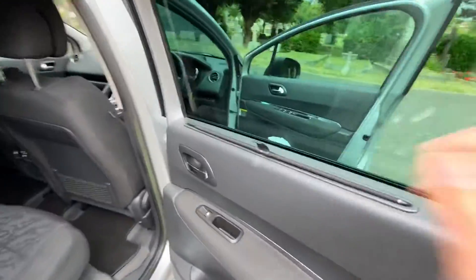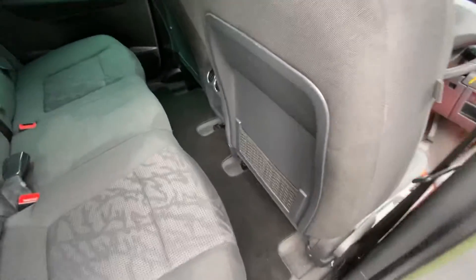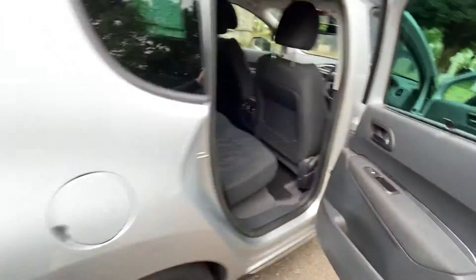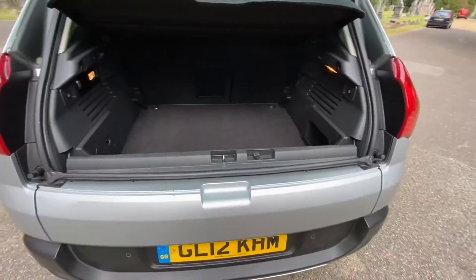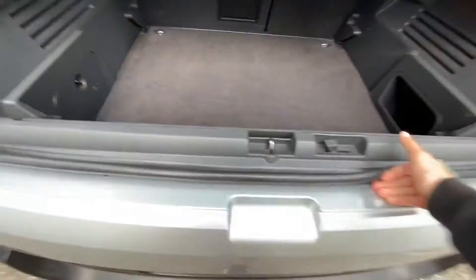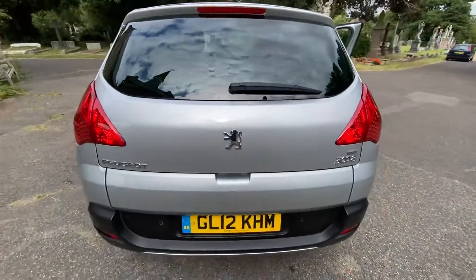Rear tinted windows and blind, electric windows to the back, storage nets, ISOFIX bases, and a central armrest with cup holder. It has a split tailgate with a space saver spare wheel. There's also a 12 volt port in the back. Thank you for watching.